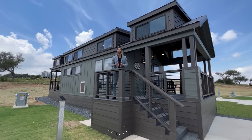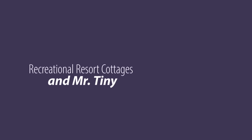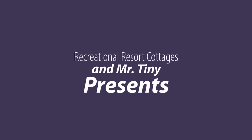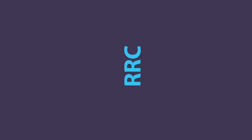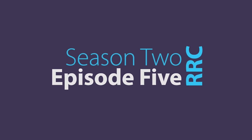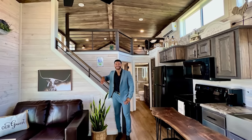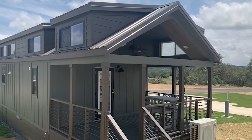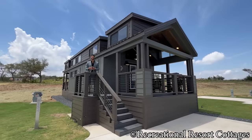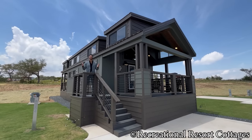Sit back, grab a seat, because you're in for a treat. I'm back again with an all new episode of Living Tiny with Mr. Tiny — Season 2, Episode 5 — and I'm showcasing the Jolly Tumbleweed.